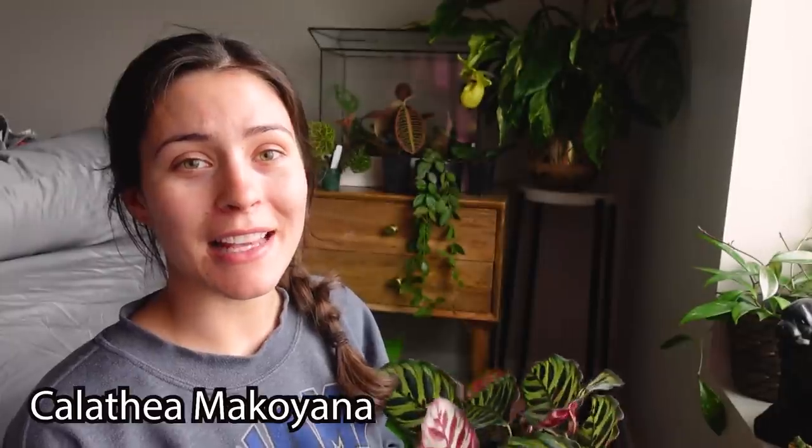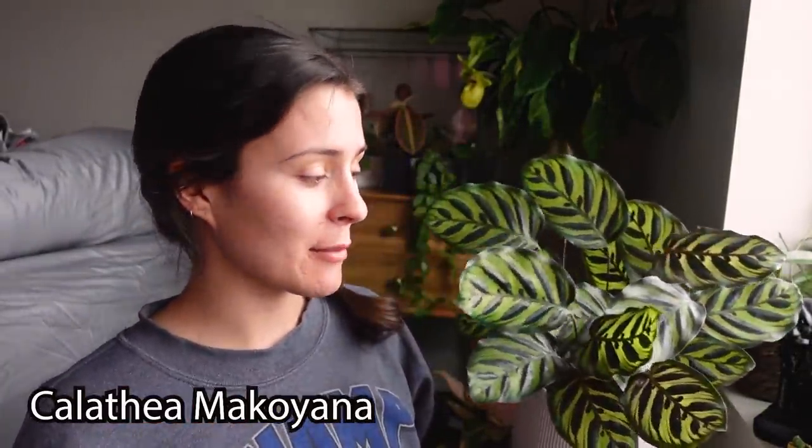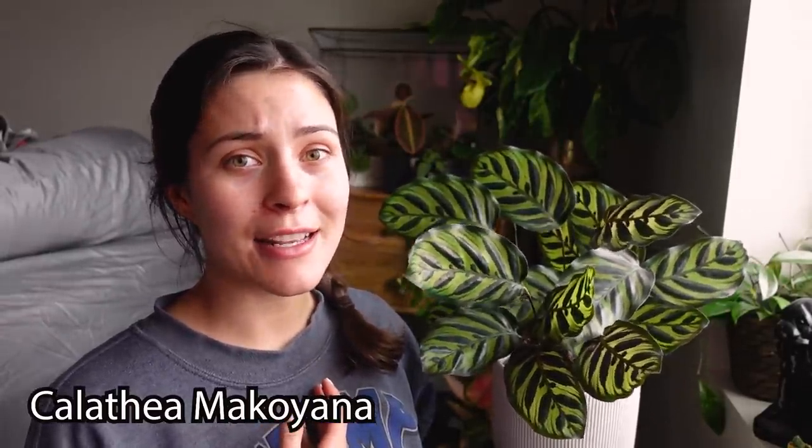First up, I really wanted to talk about and show you my Calathea macoyana. I just think this is one of the most beautiful and striking plants. It's one of the easier Calatheas to take care of in my experience. It's in my master bathroom — I shower, brush my teeth, wash my face in there quite a bit, and yeah, I just am always gushing over this plant.